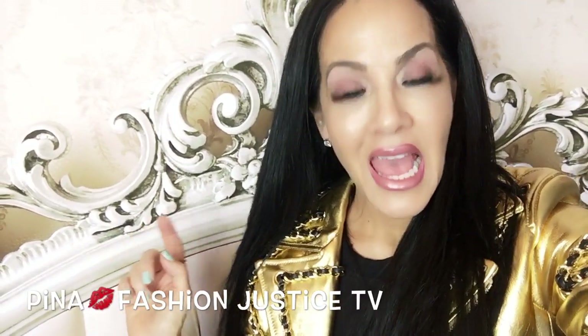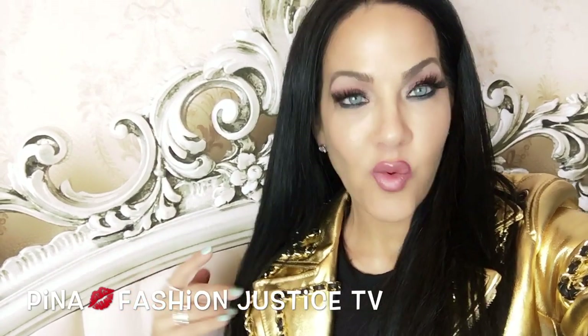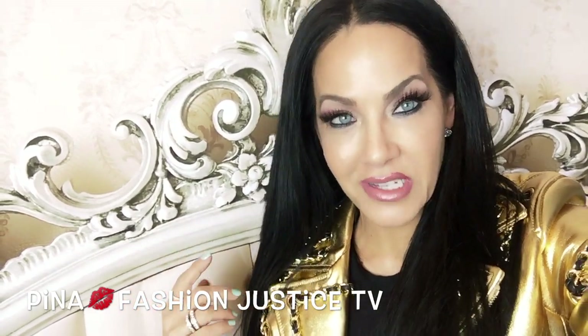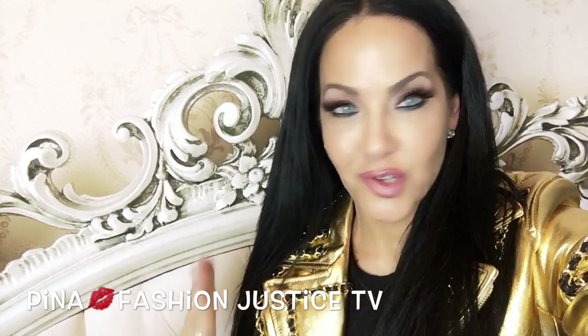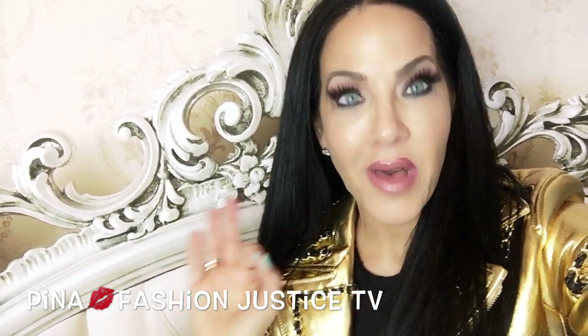Hi, it's Pina from Fashion Justice. Welcome back to my channel, and if you're new here, welcome for the very first time. I love to post videos on beauty and fashion because I just want to inspire you to be the best version of you that you can possibly be.